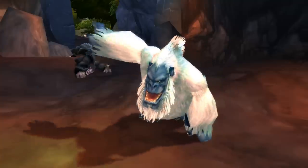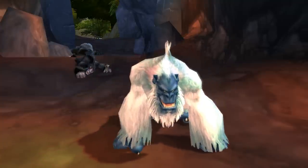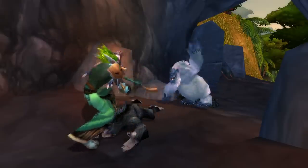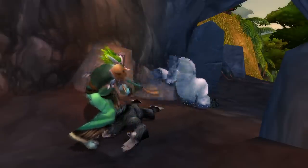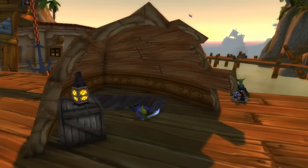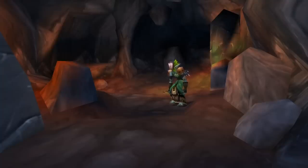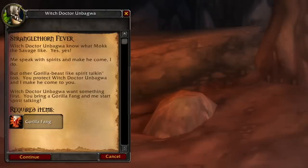Number eight is Mach the Savage, and Mach the Savage is a gorilla found in a cave in the Cape of Stranglethorn that will only appear after being summoned by Witch Doctor Unbagua when you turn in gorilla fangs. Finn Fizzracket is suffering from Stranglethorn fever, which is a deadly virus, and the only cure is to eat the heart of Mach the Savage. He must just be knowledgeable about Stranglethorn diseases or something. So he's like, you've got to go find Witch Doctor Unbagua. You go to him and he says, bring me some gorilla fangs, and then we're going to get attacked by gorillas.